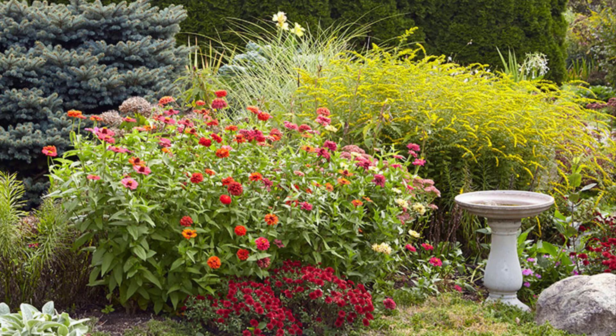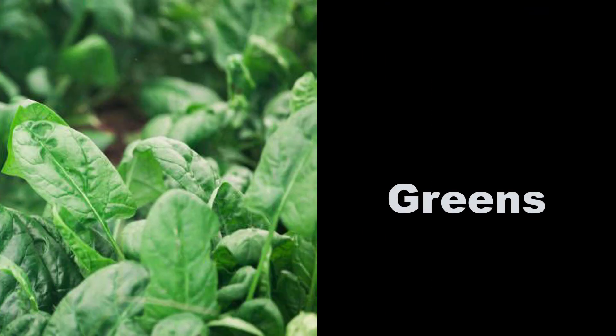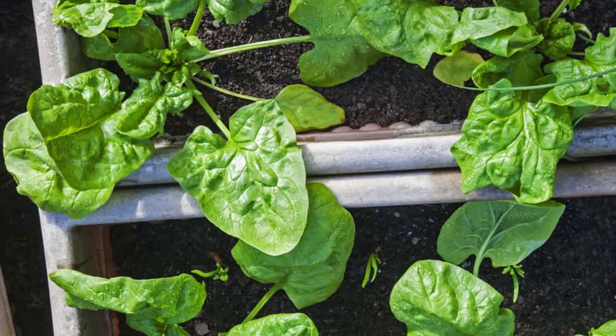Zinnia: these sturdy annuals give a faded garden new life in bold shades of red, orange, white, salmon, and hot pink. Zinnias bloom and bloom without any fussing from you because they are super heat and drought tolerant.